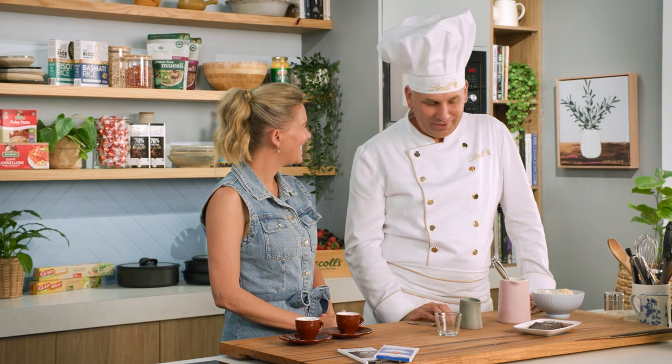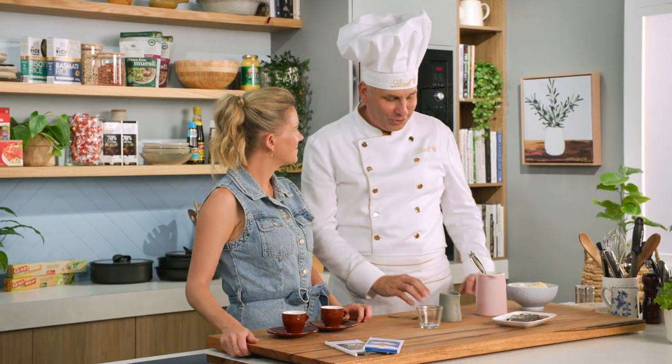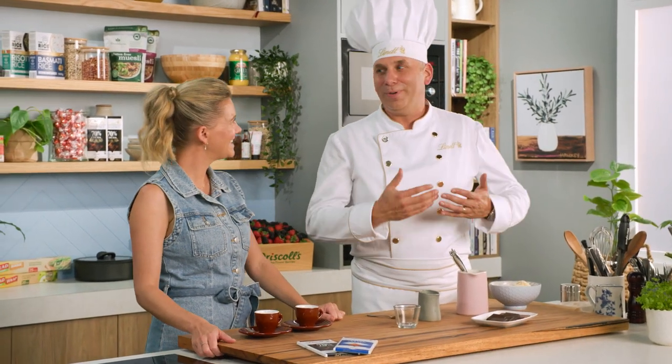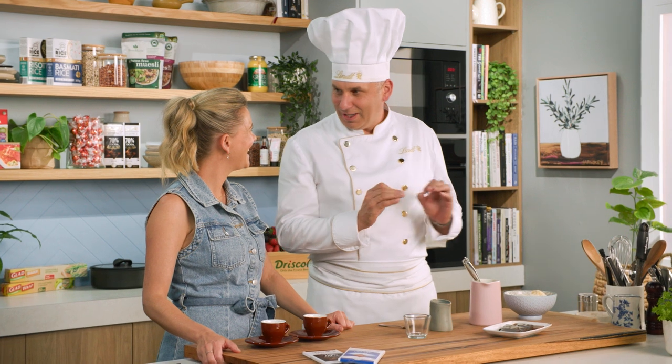Coffee and chocolate is one of those classic combinations — they really go absolutely perfectly together. Both are actually really complex in flavour as well. So I thought I'd show you a couple of things how we can actually have them together, because we know people having our chocolate when they're sort of home, maybe the kids are in bed, so it's time to treat yourself. So we start with an affogato.